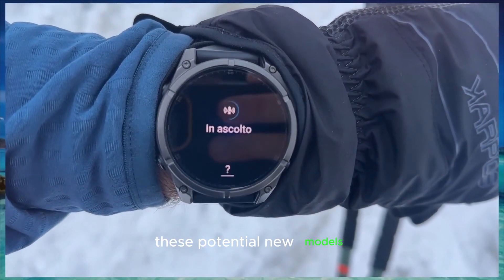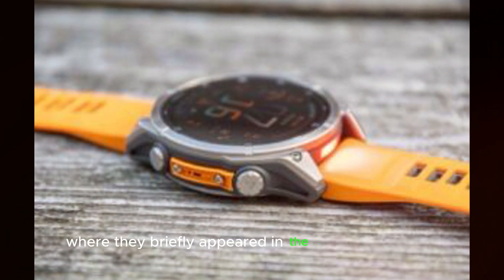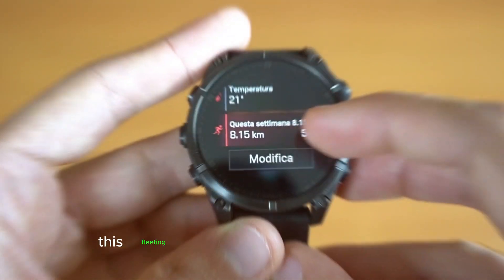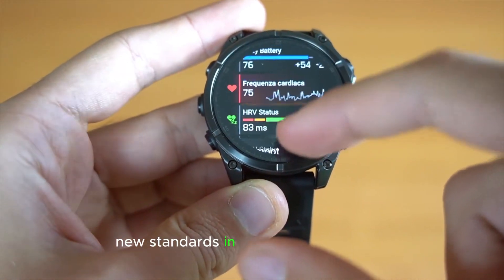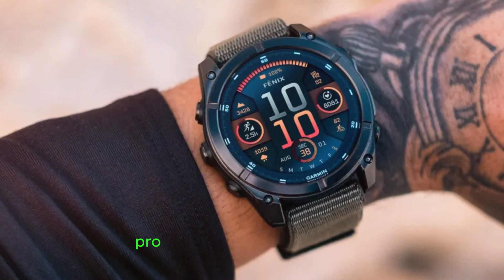These potential new models were first spotted in the Garmin Connect app, where they briefly appeared in the Add Device section before being swiftly removed. This fleeting glimpse has ignited speculation and excitement among tech enthusiasts. Could Garmin be preparing to set new standards in wearable technology? Let's find out!